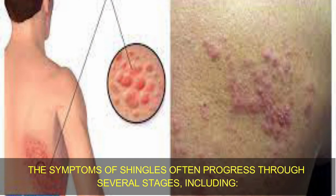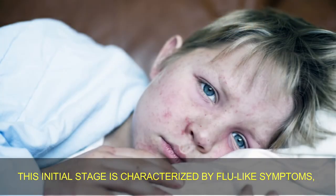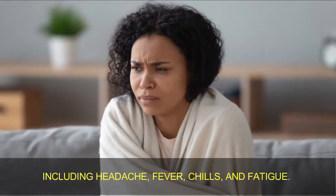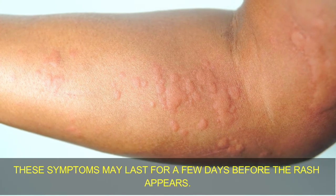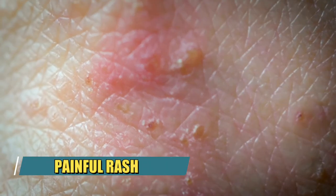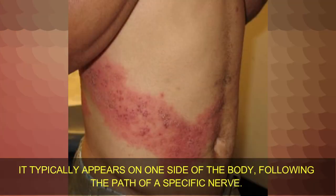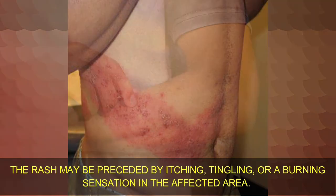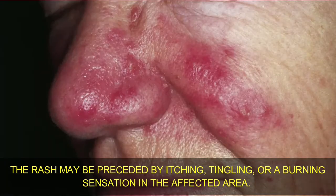The symptoms of shingles often progress through several stages, including: 1. Prodromal stage — this initial stage is characterized by flu-like symptoms including headache, fever, chills, and fatigue. These symptoms may last for a few days before the rash appears. 2. Painful rash — the hallmark symptom of shingles is the appearance of a painful, blistering rash. It typically appears on one side of the body following the path of a specific nerve. The rash may be preceded by itching, tingling, or a burning sensation in the affected area.